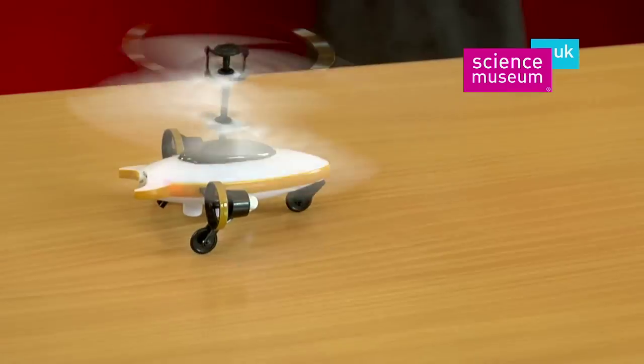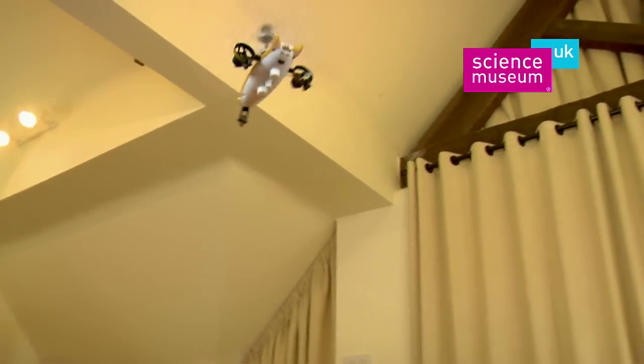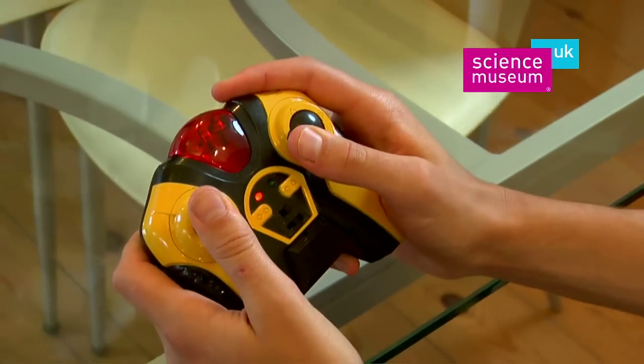The all-new Helicar from the Science Museum. An ultra-directional remote-controlled car and a high-flying helicopter in one. Take to the skies with just a flick of the handset joystick and maneuver around your house. Precision engineered for superb performance and stability.